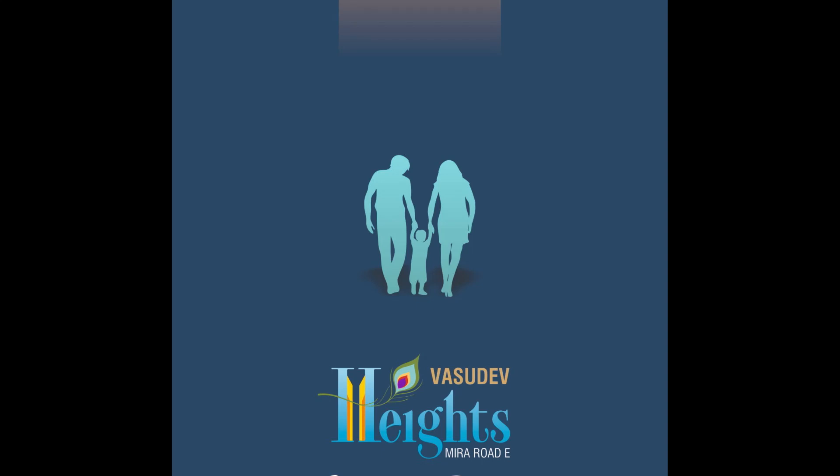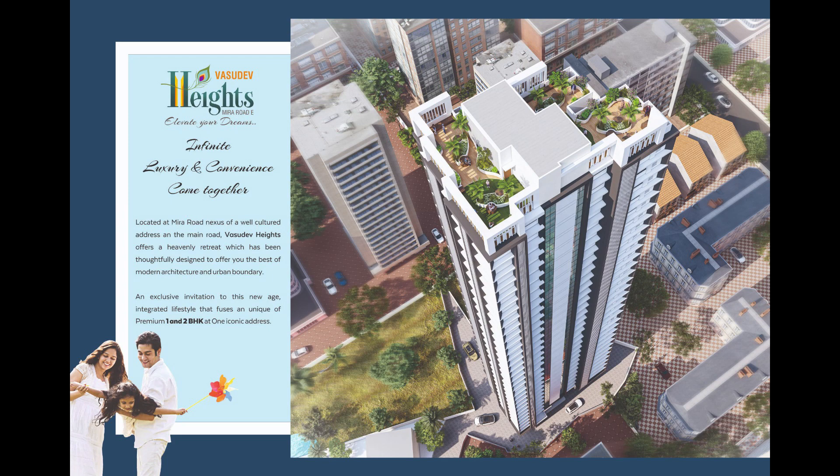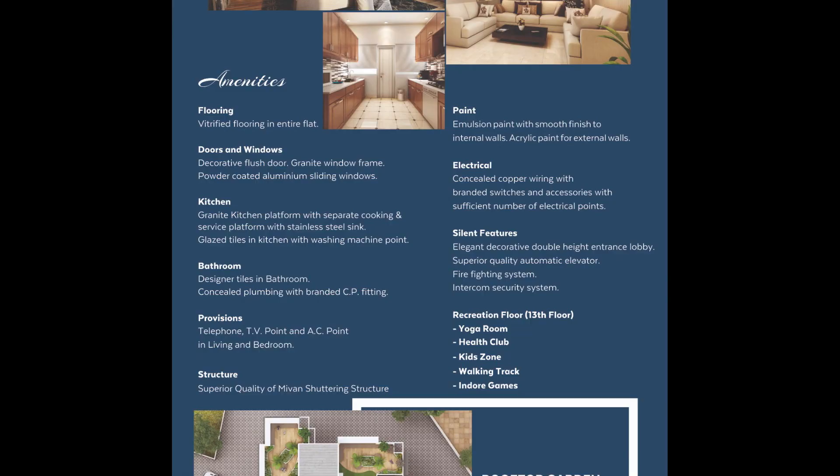Hello friends, today we are going to talk about Vasudeva Height, which is near Delta Garden. It is a 32-story tower which contains 1 BHK flats and 2 BHK flats.